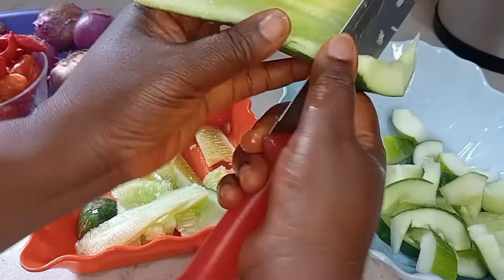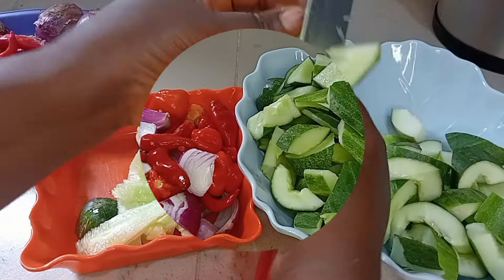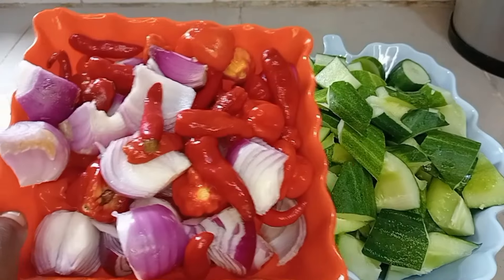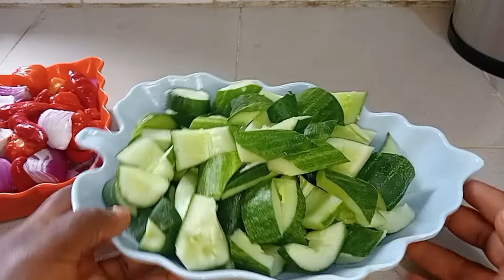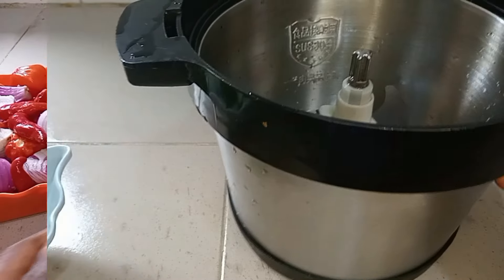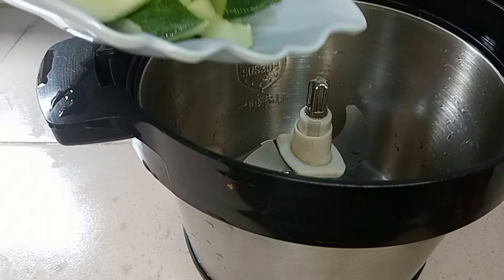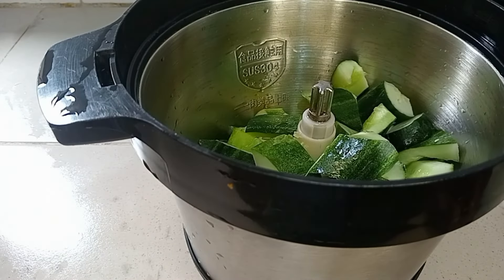Everything is well cleaned and it's time to blend. I'm not going to blend the cucumber and the pepper together. The reason is that I want to extract the cucumber juice separately — that's an extra benefit. It's a win-win!